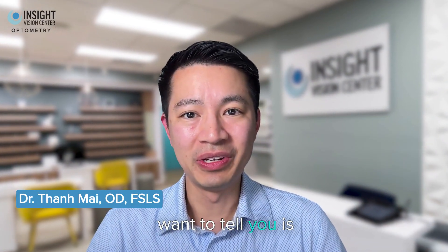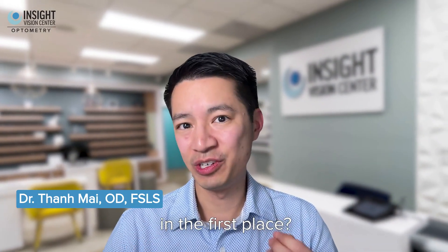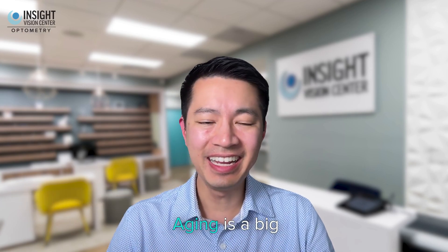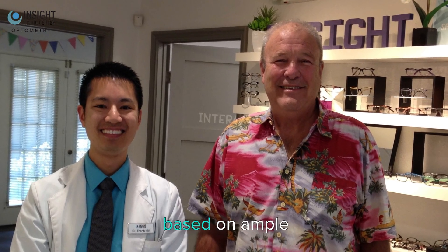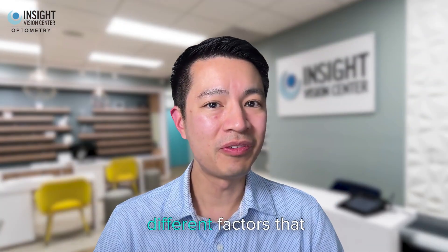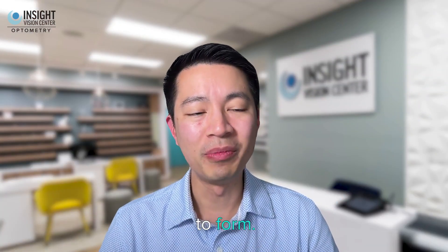The first thing I want to tell you is what causes cataracts in the first place. It's not just aging — aging is a big part of it, but what exactly happens during aging that causes cataract formation? In my experience, and based on ample research, there are a few different factors that cause cataracts to form.